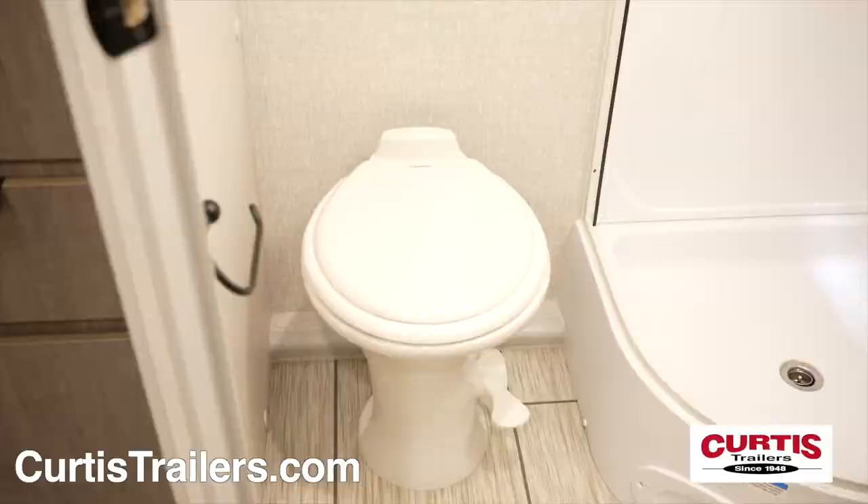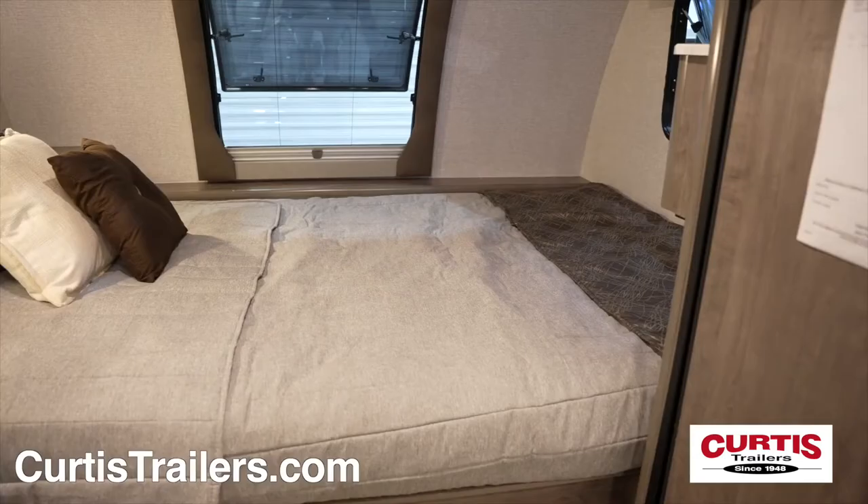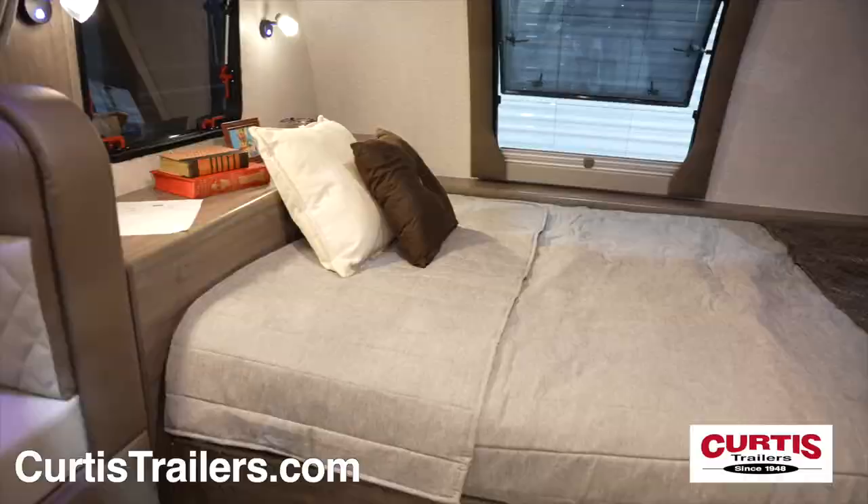At the rear, you'll find the bathroom featuring a porcelain foot-flush toilet, mirrored medicine cabinet, and a large skylight shower. Relax at the end of the day in the deluxe queen bed with dual reading lights and privacy curtain.